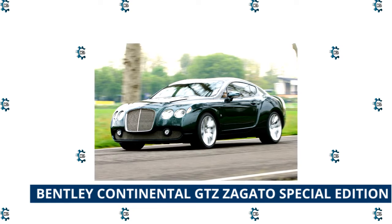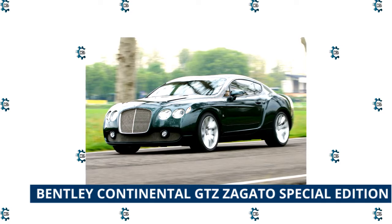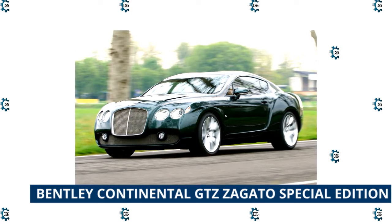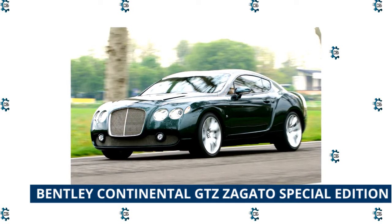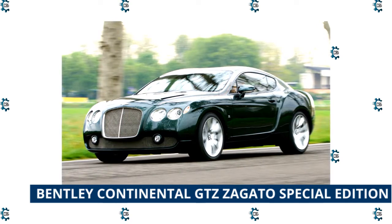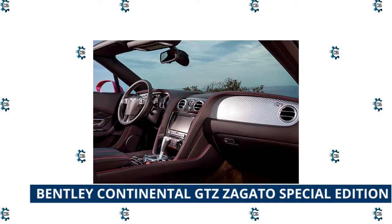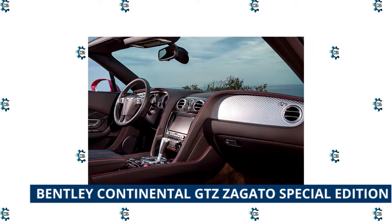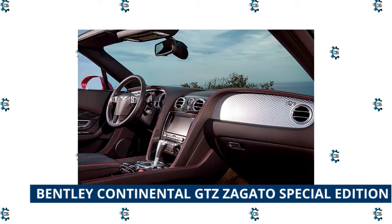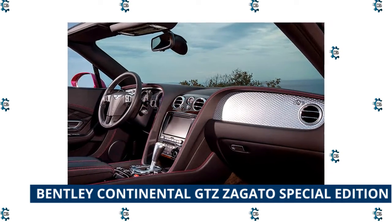The Bentley Continental GTZ Zagato Special Edition comes from a joint venture between Bentley and Italian coach-building company Zagato. The 600-horsepower twin-turbo 6.0-liter W12 Continental GT Speed is capable of accelerating from 0 to 60 miles per hour in 3.9 seconds, with a top speed of 206 miles per hour. Zagato is known for building super-lightweight bodies for sports cars for manufacturers around the world. The edition features a double bubble roof, rounded headlights, and unique taillights in a sleek curved body. There's also a hand-painted pinstripe that's the same color as the interior tan leather, which has Z-motifs hand-stitched into the seat backs. The car sold for a whopping $1.7 million.